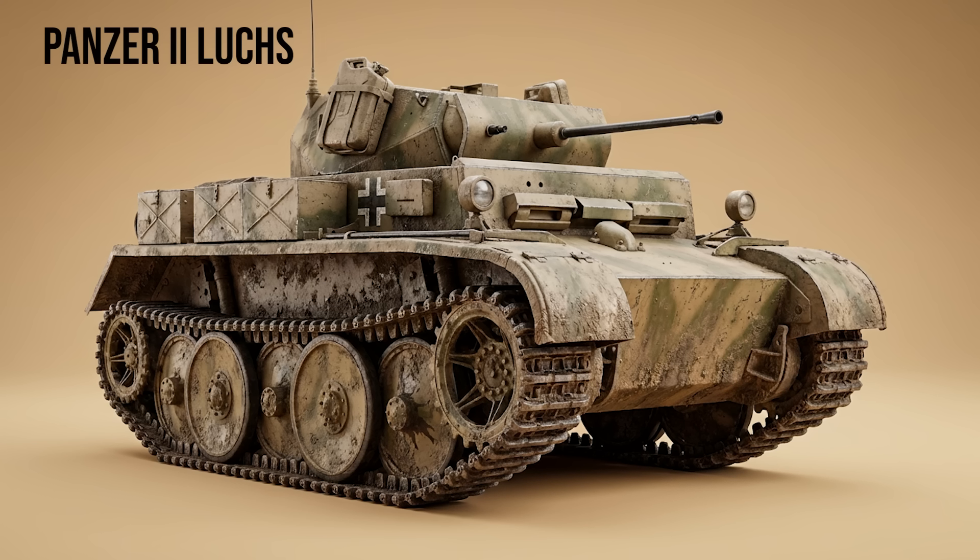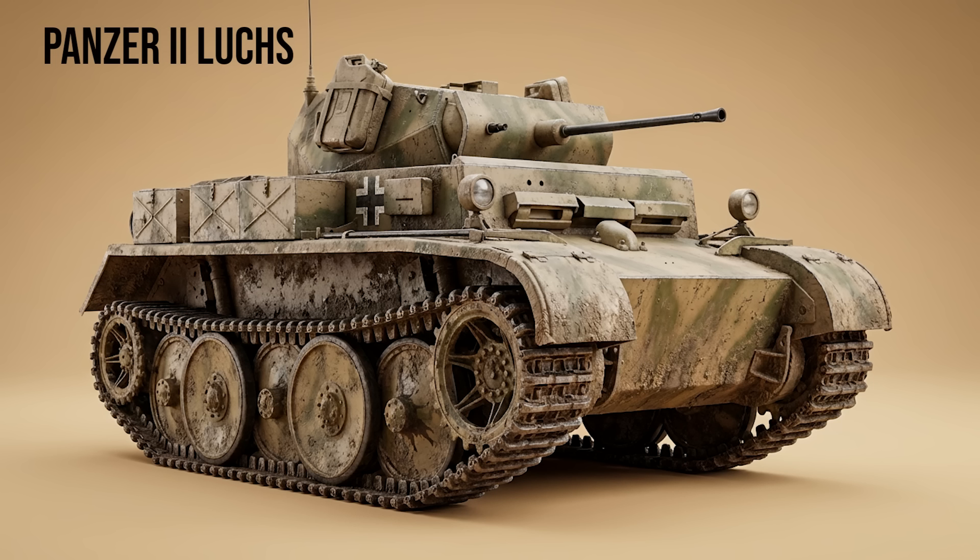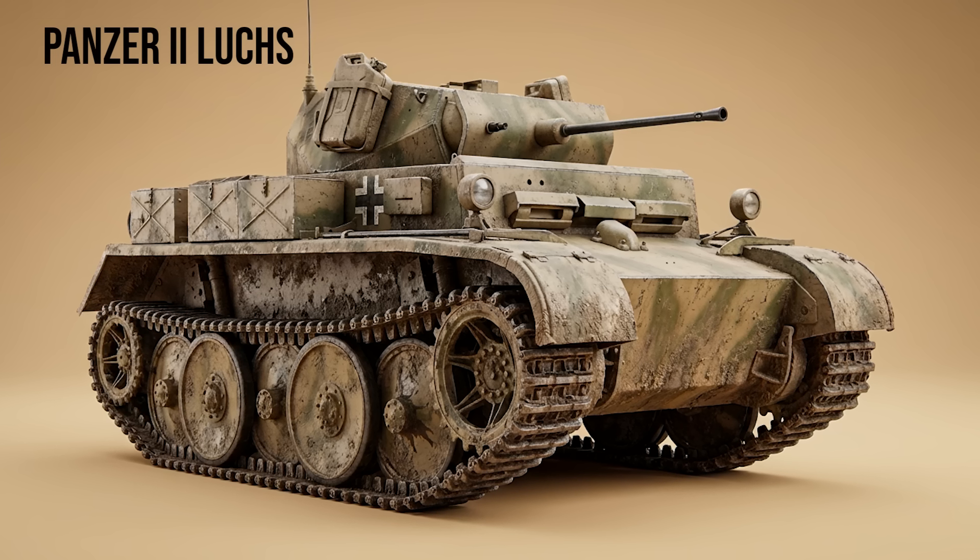Panzer II Luchs — The Lynx. Designated Panzerkampfwagen II Ausf. L, this was a late-war fully tracked reconnaissance vehicle. It featured a completely redesigned chassis with overlapping road wheels and a top speed of 60 kilometers per hour, designed to scout ahead of the Panzer divisions.